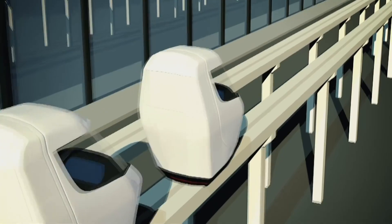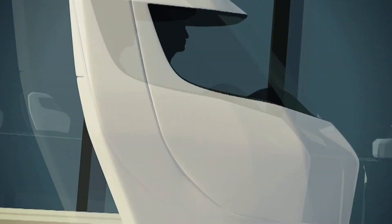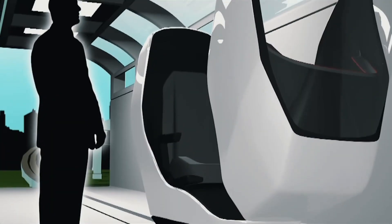Unlike conventional transportation options, the more Snap portals added to the Snap ecosystem, the more the value of the system will increase while still maintaining the convenience of non-stop travel.